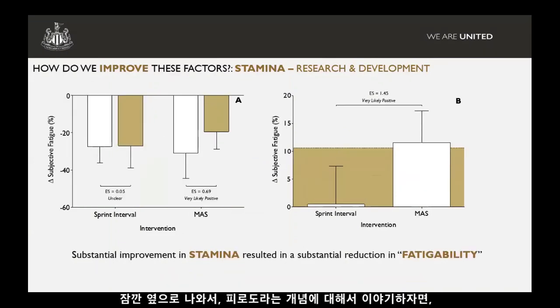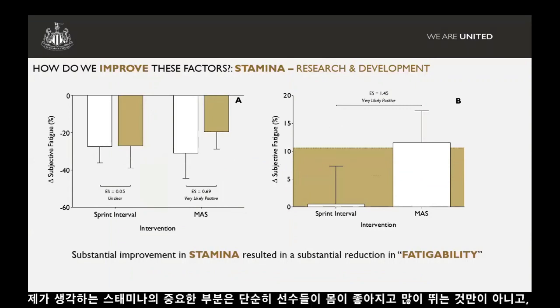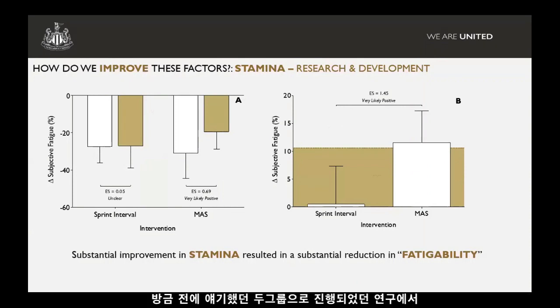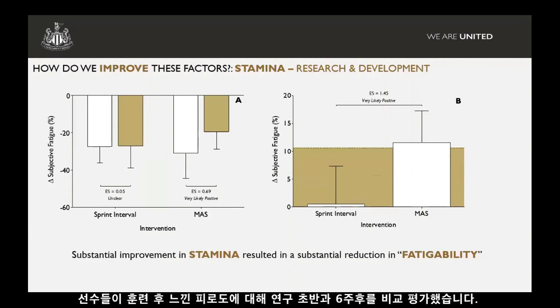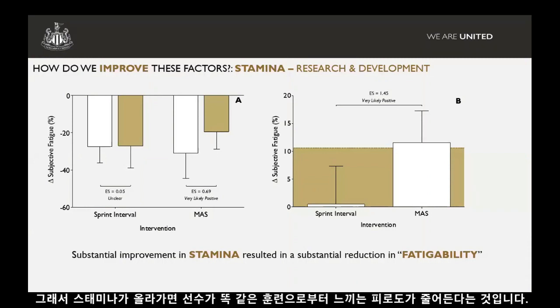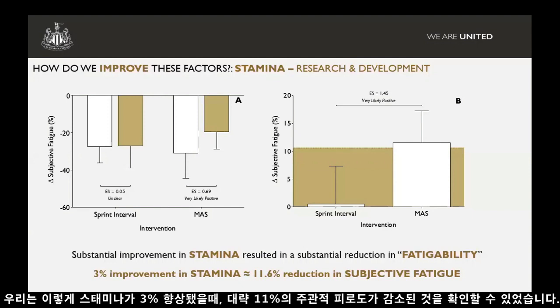As a little aside on this idea of fatigability: the key thing for me with stamina is that we don't just want players to be fit and run a lot for the sake of it. Improving stamina can have a really important effect on how much fatigue players feel from a given workload. Alongside that intervention study, we assessed players' fatigue response post-training at the start and then six weeks later. We saw a clear reduction in fatigue accumulated from a given training session in those players who had an improvement in stamina — a 3% improvement in stamina led to around an 11% reduction in subjective fatigue.